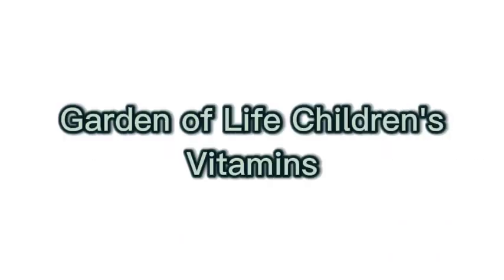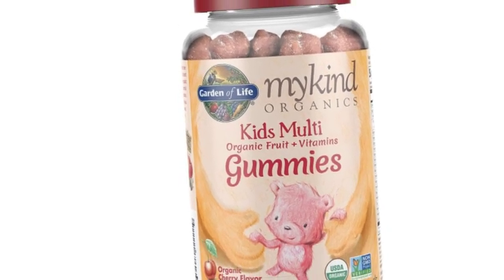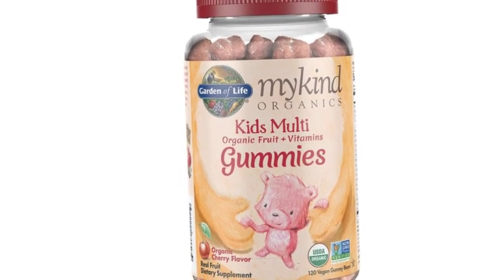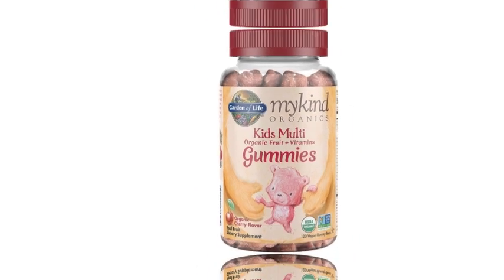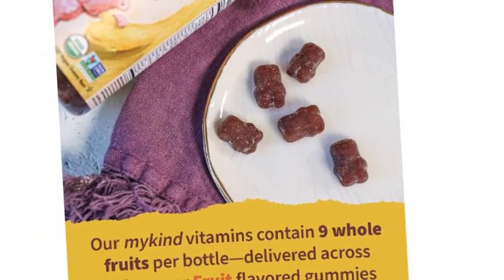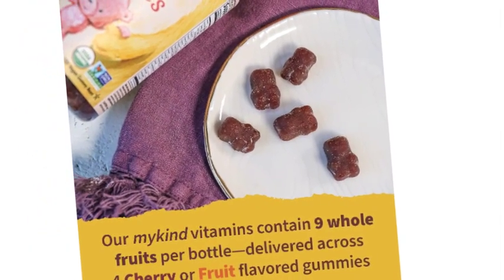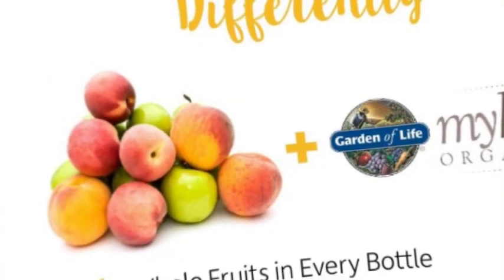Number 2 on the list is Garden of Life Children's Vitamins. These delicious gummy vitamins have 9 organic whole fruits in every bottle. Nut-free, no synthetic ingredients, artificial flavors, or colors — unprocessed. With clean gummy technology, these gummy multivitamins for kids have no candy ingredients, no pig gelatin, and no cornstarch.